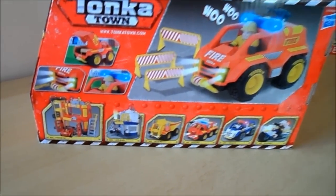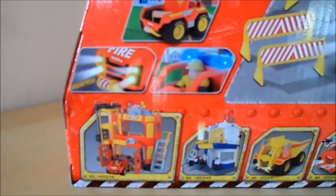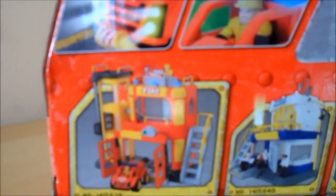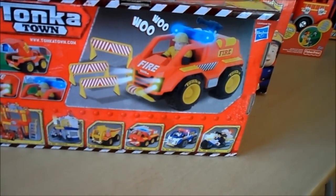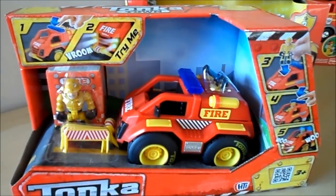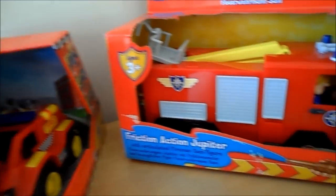The lights actually come on at the front of the vehicle as well. This is the Tonka Town range - if you go to www.tonkatown.com you'll be able to look at accessories like firehouses, police houses, and other Tonka vehicles. If you've got a child who particularly likes emergency vehicles and construction vehicles, Tonka have a wide range available. So that's the Tonka Town fire engine with firefighter.